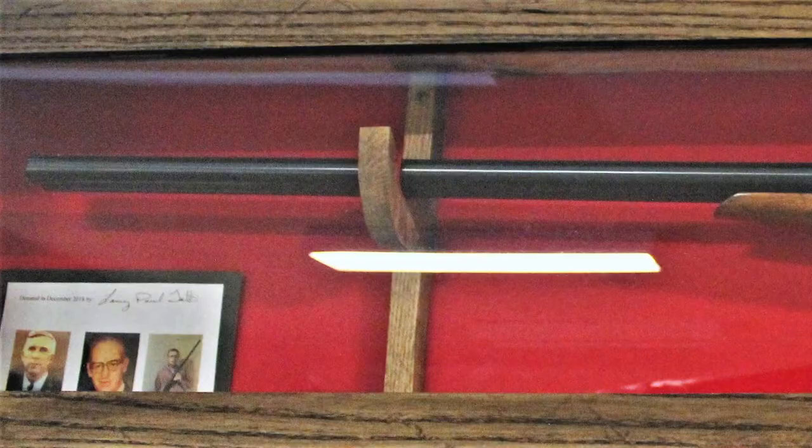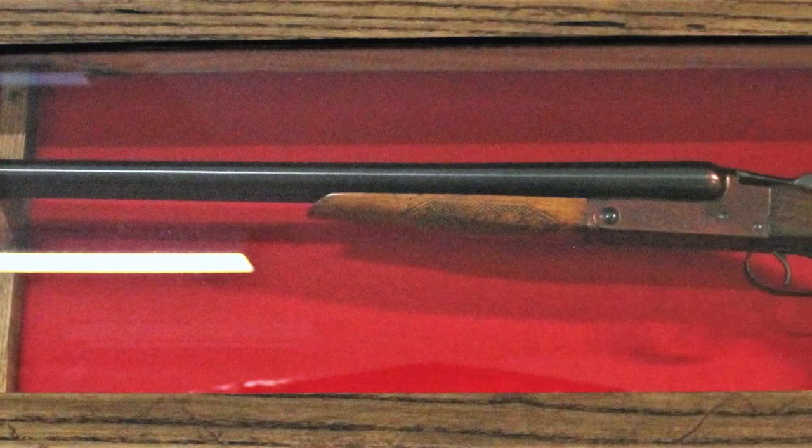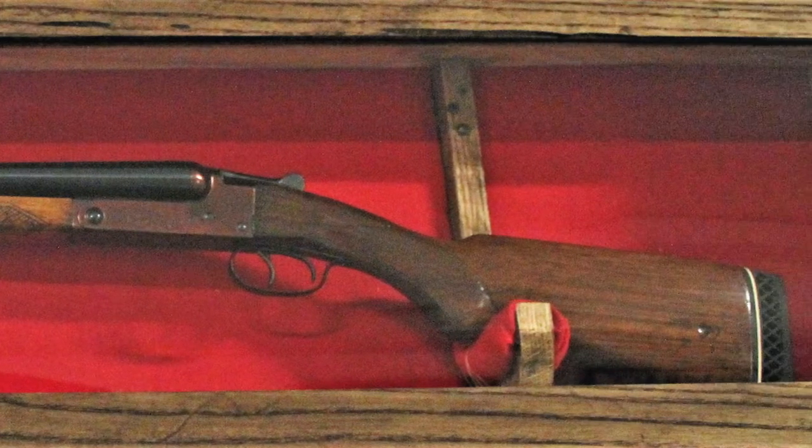The shotgun here on display is a J. Stevens 12-gauge double-barreled shotgun with a 30-inch barrel. It was manufactured by J. Stevens Arms Company out of Massachusetts.